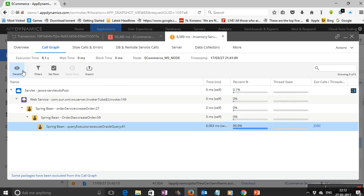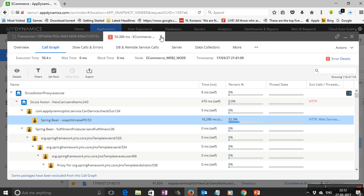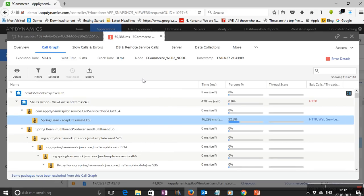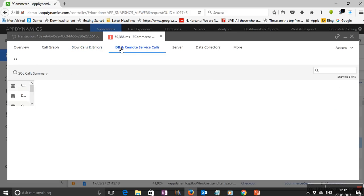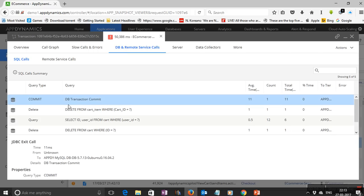You can see the SQL query — for example, which SQL query took 99% of the time. In a typical production scenario, this may not be the only issue with the transaction. AppDynamics provides a wealth of other information for level 3 engineers: slow calls and errors that have happened over a period of time, database calls, and remote services that have been executed.